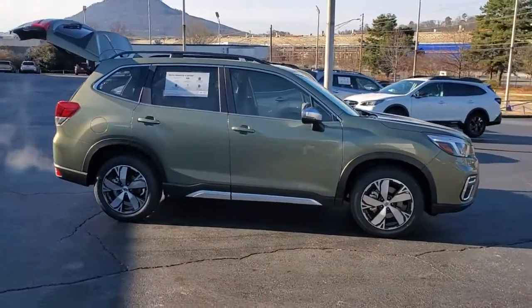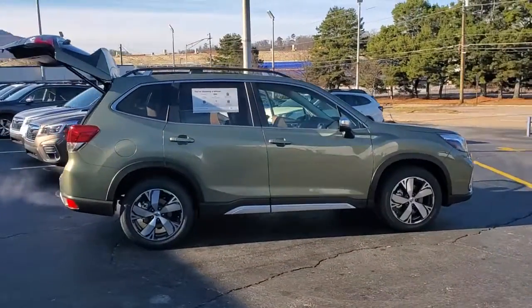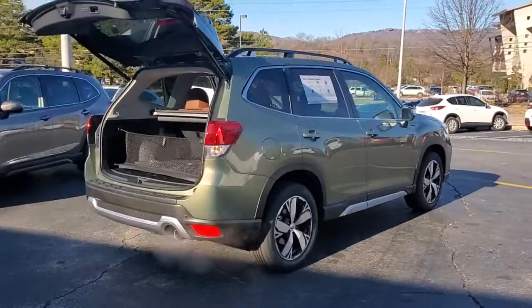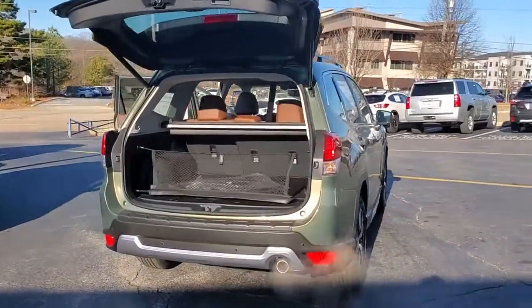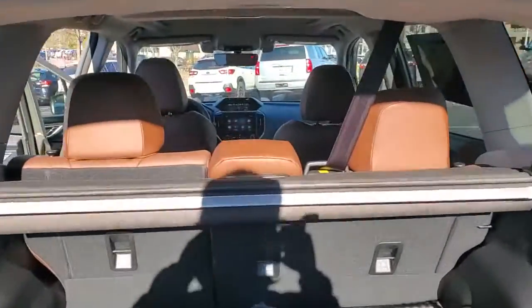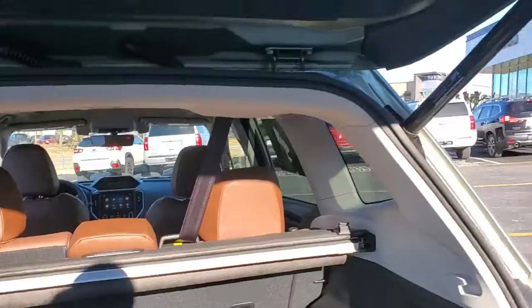You just found the 2021 Subaru Forester. Here's a refined, well-built Forester that's ready for adventure. From all-weather capability to flexible cargo space and impressive safety features, this sensible SUV is equipped to take you places in style.